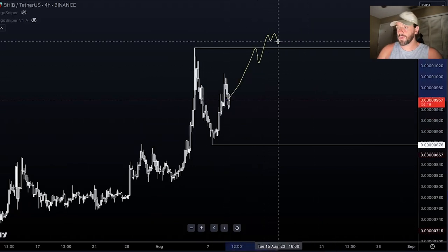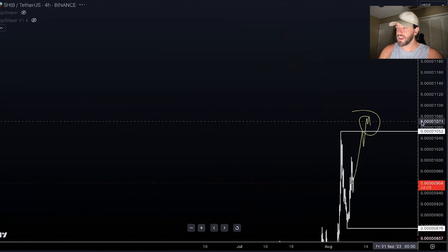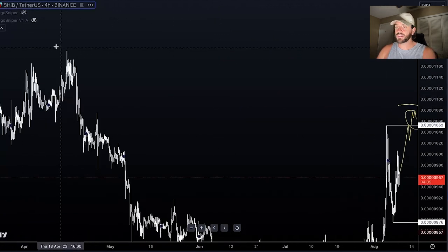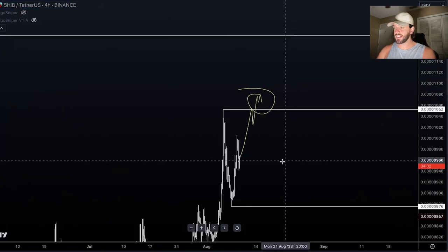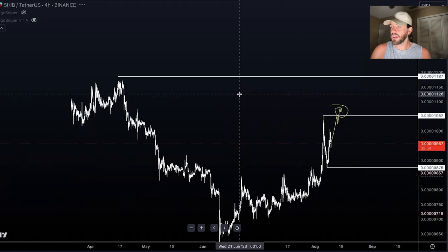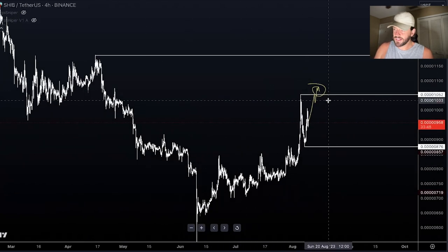Right now it looks like Bitcoin and the rest of the crypto market is heading up, so it would be more likely that we'd test these highs, break above them, and start making new highs. If we zoom out, that's probably going to be quad-zero 11 — our next level of resistance from current levels — which is roughly a 22% move. That's kind of what we're looking at on the bullish side, especially with the Shibarium coming up.